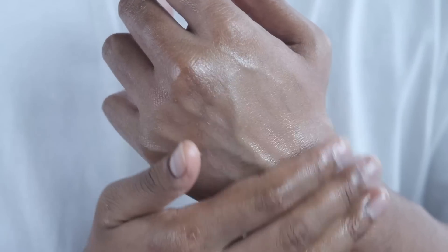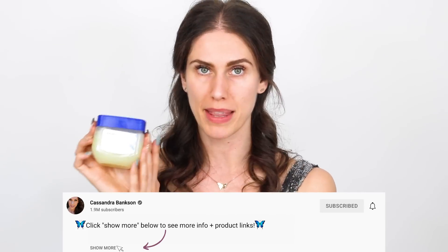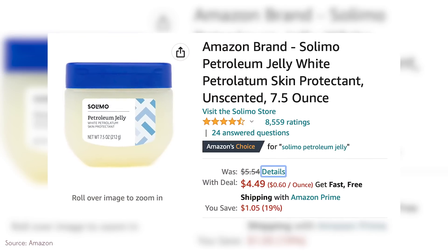If you do want this one specifically — the vegan cruelty-free one — I've left the link in the description, as well as some alternatives. They have the big one and the little one. Both of those are there for you if you want to look at the ingredients or the sizes. I think I paid like three or four dollars for this entire jar.